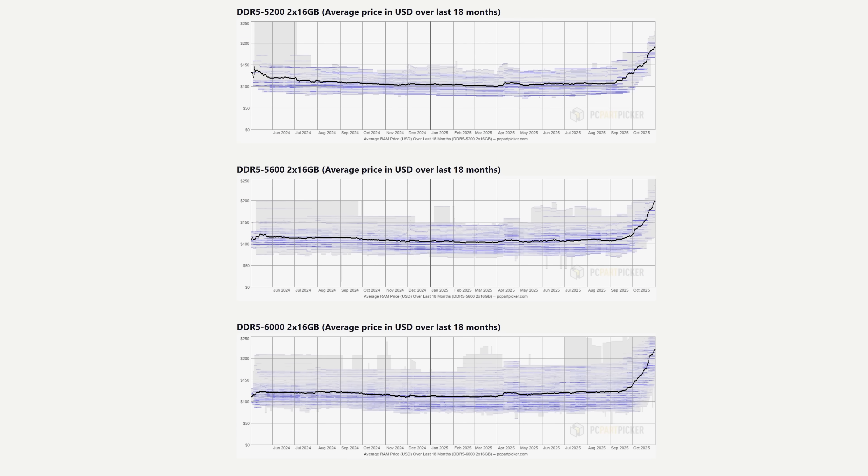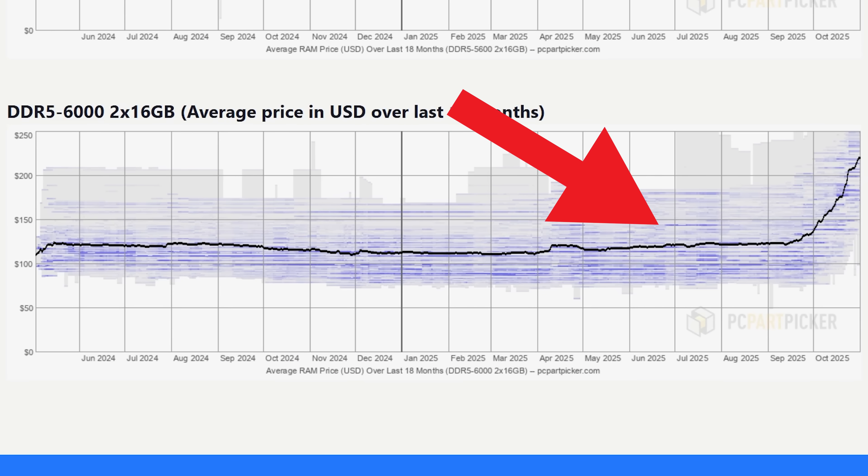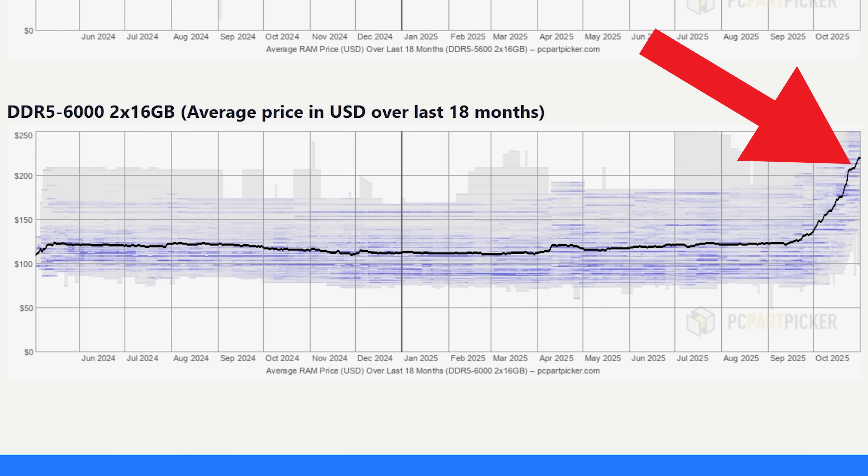Recently, you guys have been telling us that DDR5 prices are on the up and up, and I went to check out what was going on exactly. This PC Part Picker trend line will tell you everything you need to know because it relates to actual street prices — the prices that you and I pay. It's a worrying concern because we can see that during about mid-September and up until then, DDR5 prices were pretty stable, at least in 2025. Then after some time in around October, it started ramping up pretty crazy.